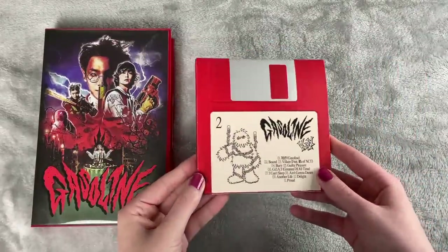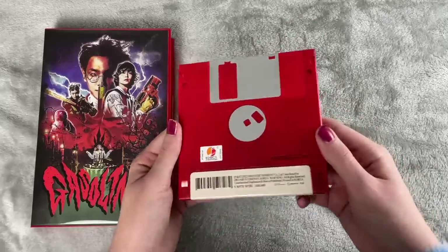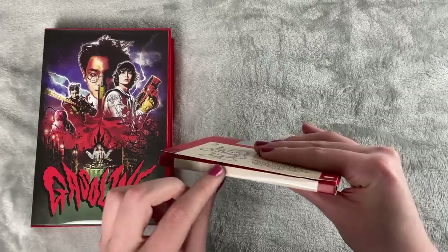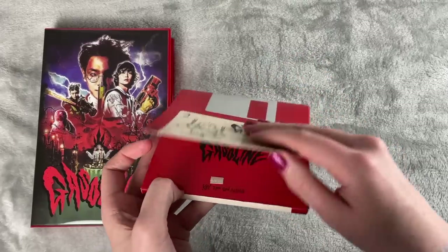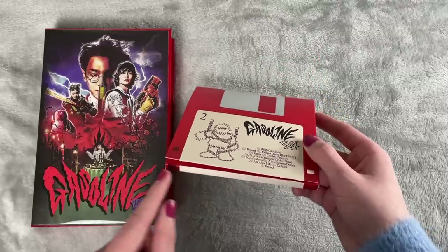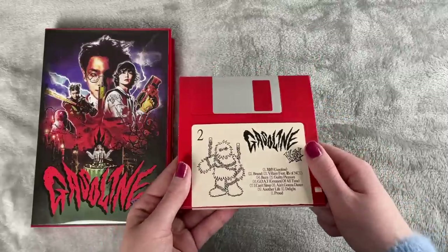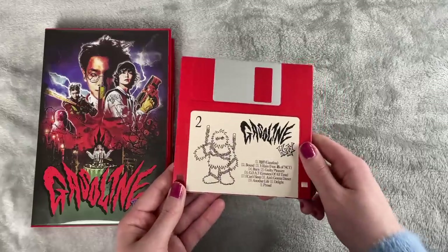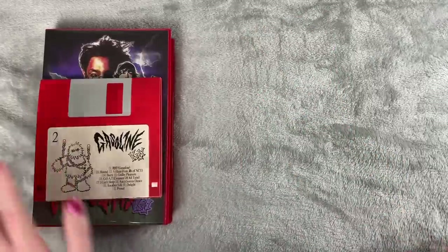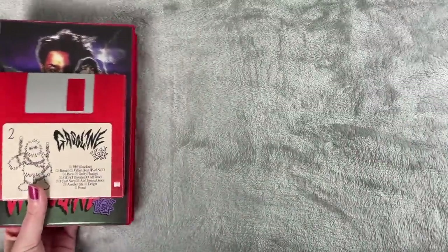I also had to show the floppy disc version — he's recreating a floppy disk and it really looks like one. The only thing is that it was kind of annoying to open because you have to slice it, and that kind of ruins it. But the design itself is so cool, and major props to Key for doing that. I really see him doing something cool for his next comeback if he has one.